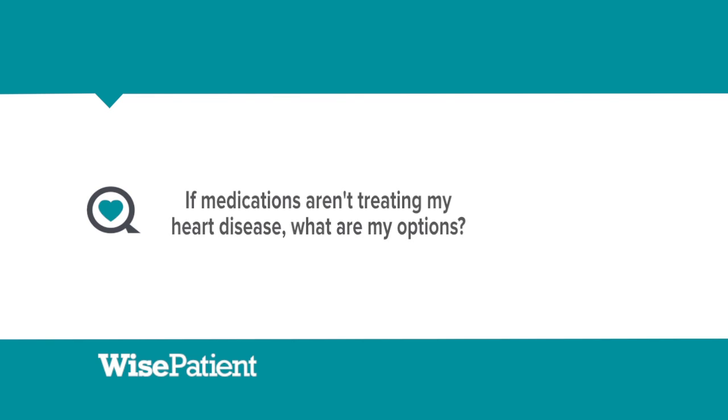If a patient has been well treated with medications, such as aspirin, a cholesterol medication, a blood pressure medication, and they're still having symptoms, then it's time to look for a procedure.